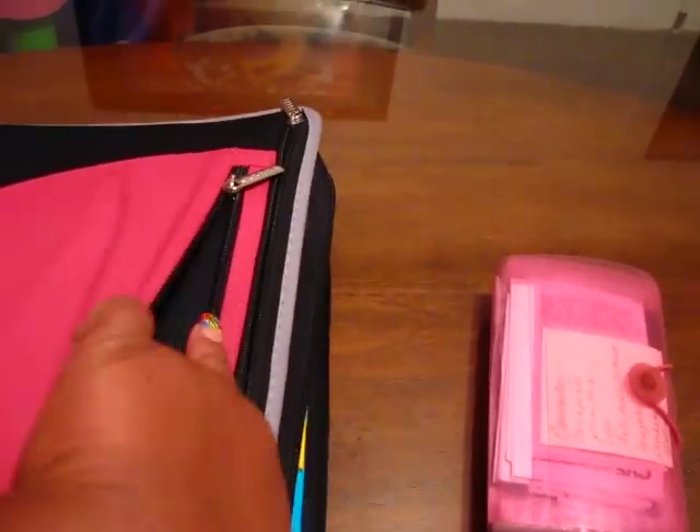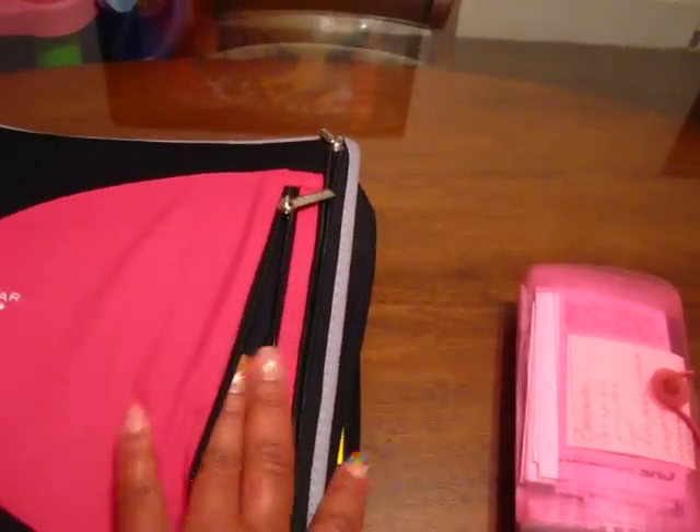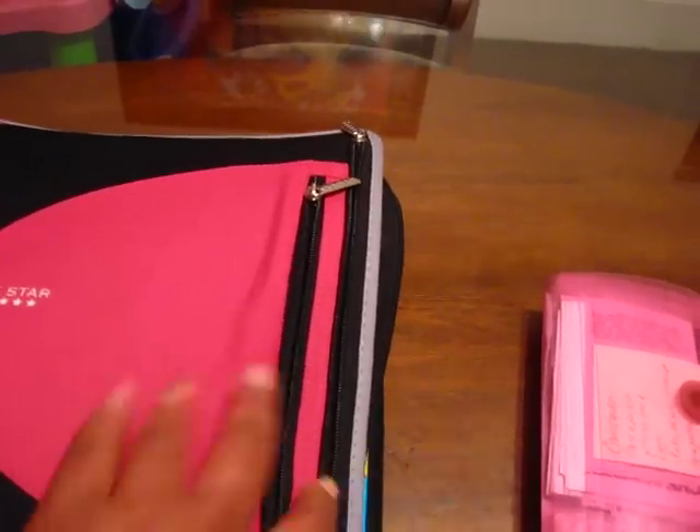On the outside I will usually put any coupons that I am using for that visit, and maybe my scissors. This compartment here would usually have my sale papers for the week, and it is very deep — it goes all the way back.